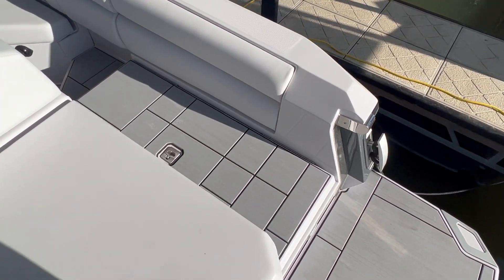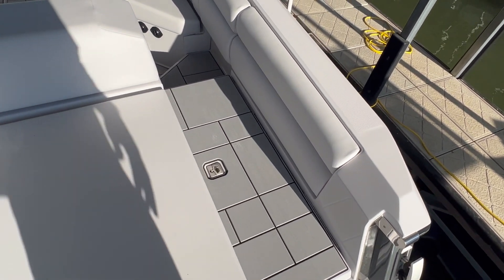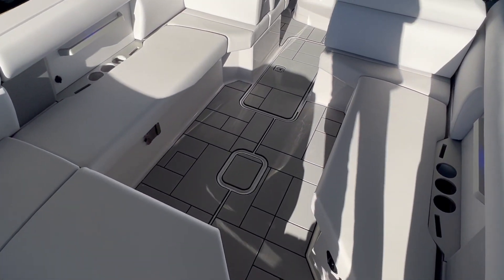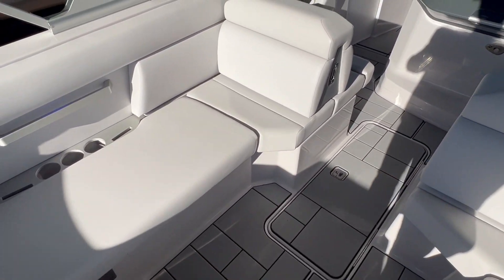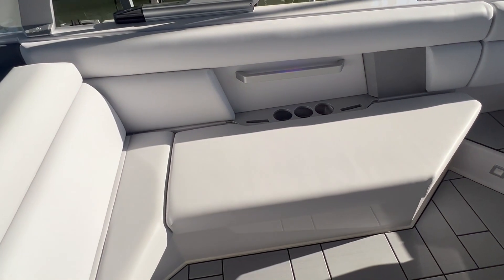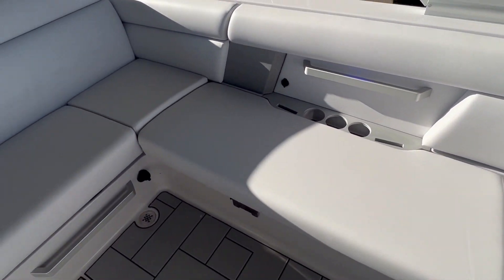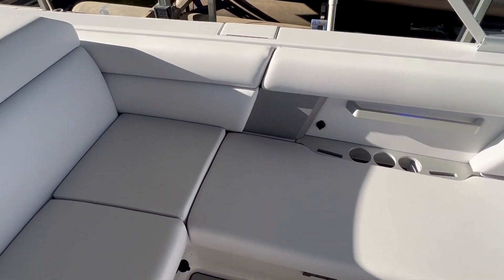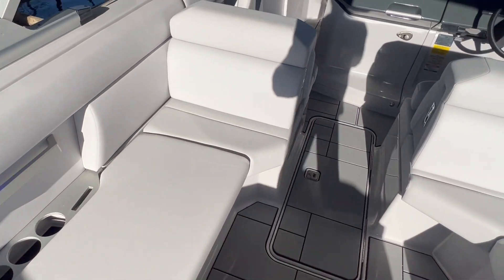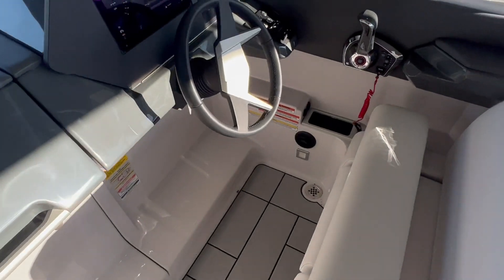Making our way into the cockpit, you have a very nice dedicated storage for fenders, which is great for freeing up under seat storage. On your port and starboard side, you're going to have some very long bench seats with plenty of seating capacity for all your friends and family. Another very nice feature, especially for this time of year — you have seat heaters in your cockpit, as well as your captain and co-captain's chair, which is a very nice addition.